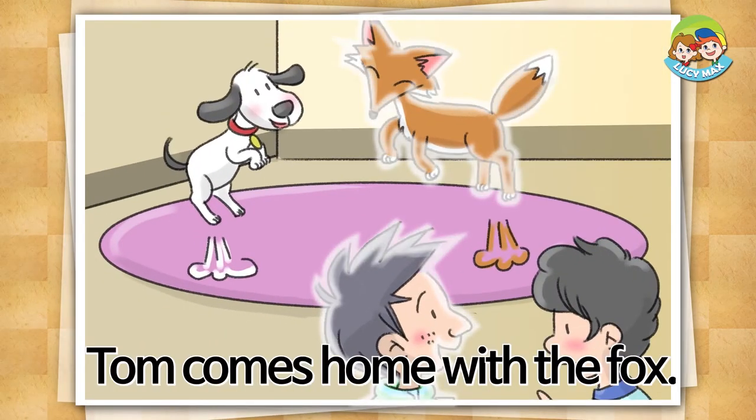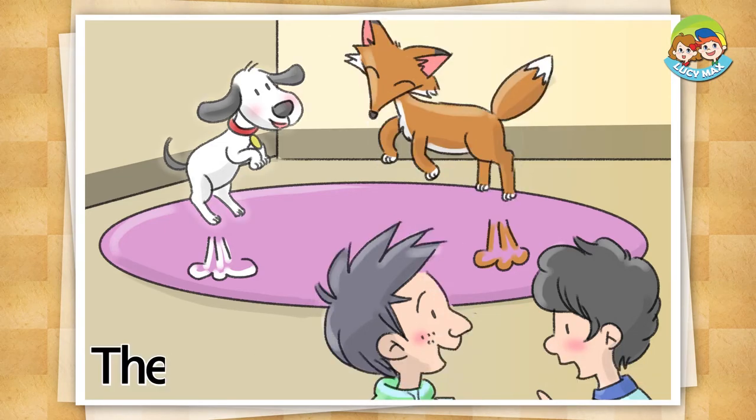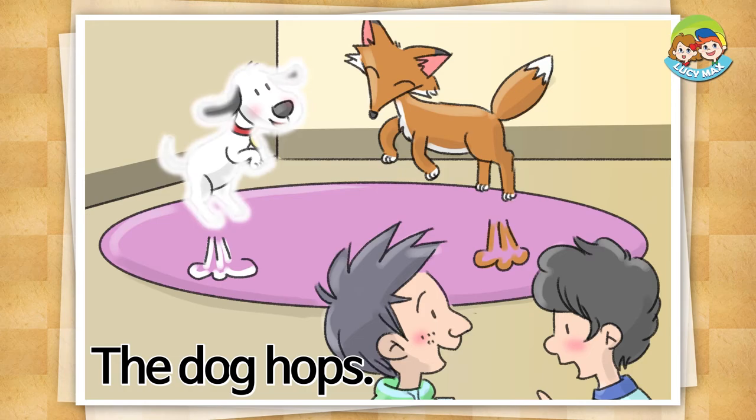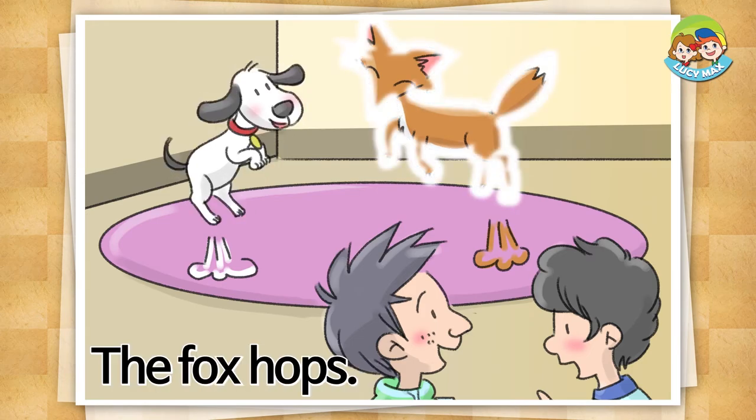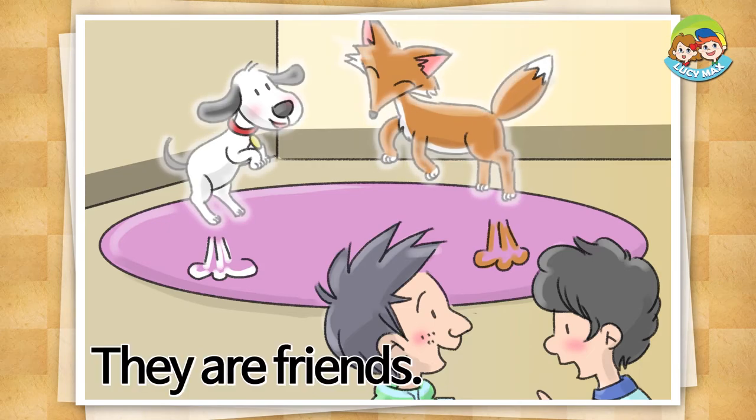Bob puts the dog on the cot. Tom comes home with the fox. The dog hops. The fox hops. They are friends.